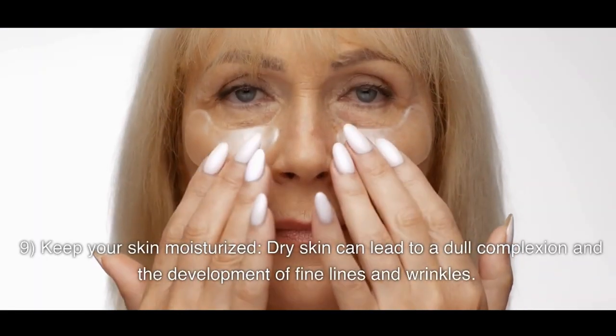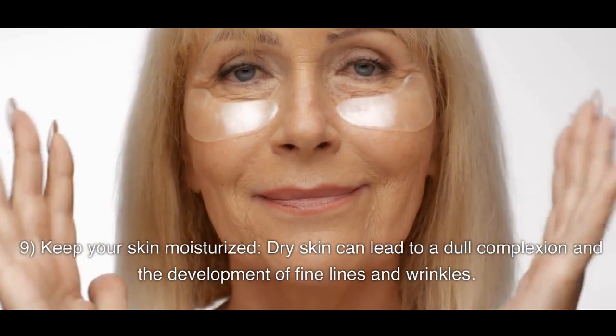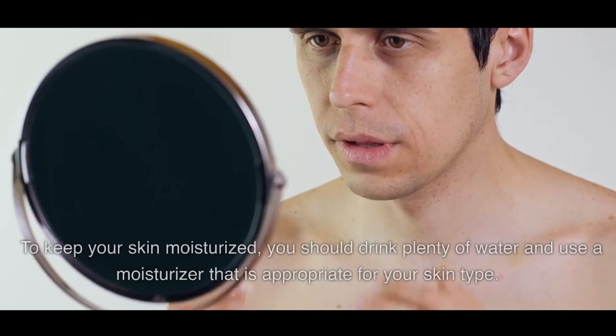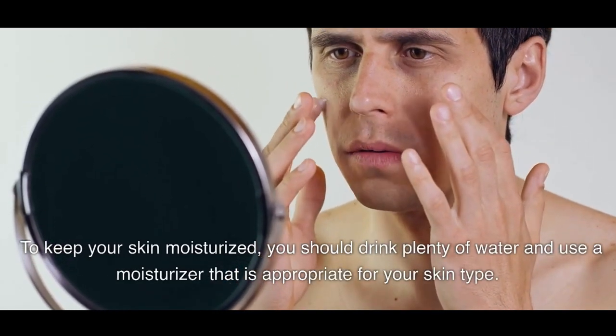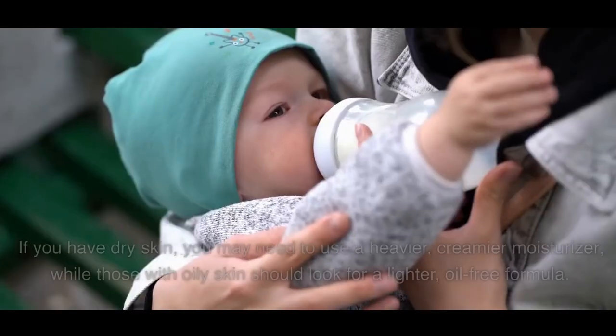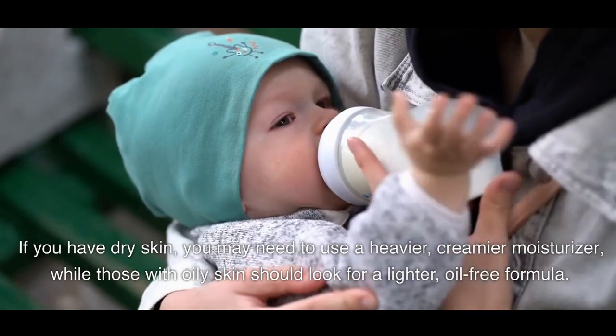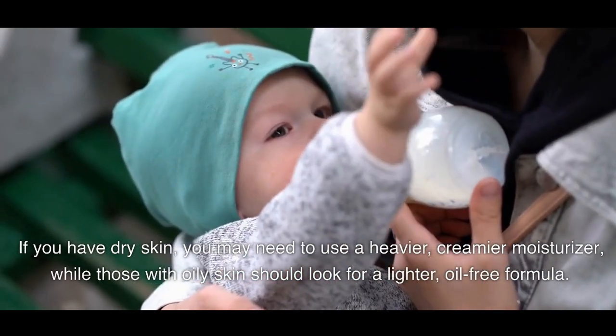9. Keep Your Skin Moisturized. Dry skin can lead to a dull complexion and the development of fine lines and wrinkles. To keep your skin moisturized, you should drink plenty of water and use a moisturizer that is appropriate for your skin type. If you have dry skin, you may need to use a heavier, creamier moisturizer, while those with oily skin should look for a lighter, oil-free formula.